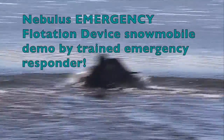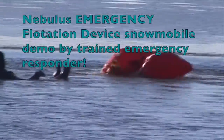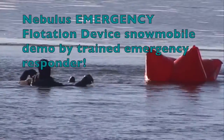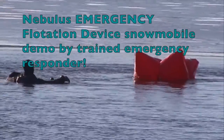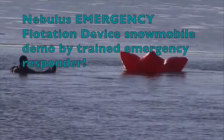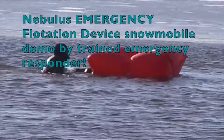This demo will show how fast a snowmobile will sink. The driver is highly trained and has on a special suit, so he is in no hurry to get on the Nebulous. You can see how quickly the device inflates.